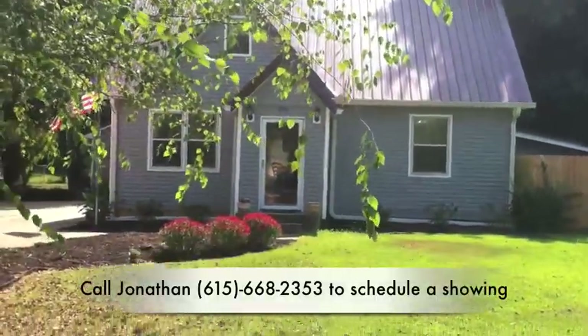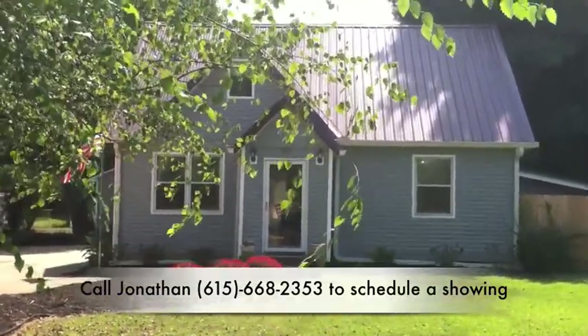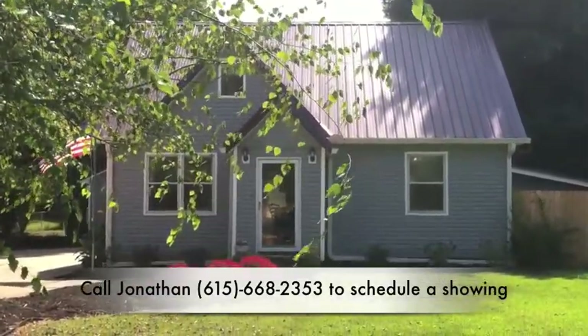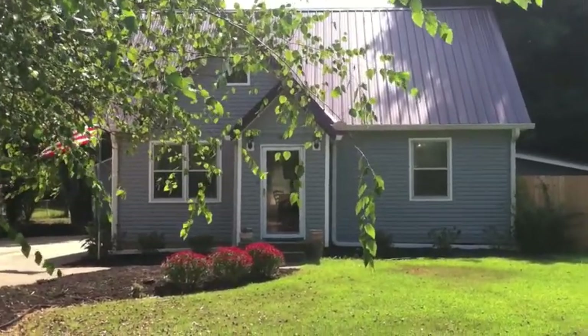This home has three bedrooms — one down, two up. It has one and a half baths, a sunroom, and a one car detached garage. Updates include new siding, new roof, brand new floors with carpet and hardwood, and brand new paint throughout. Let's go inside and check it out — I know you will love it.